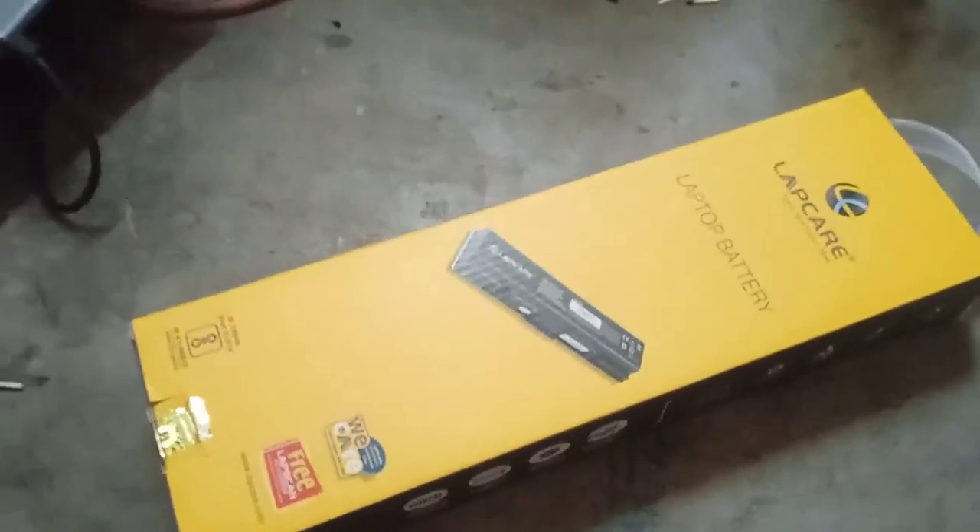Here, this is a compatible battery. You can see the battery — Dell 40W. This one is the original battery and this one is the compatible battery from LAPCARE.